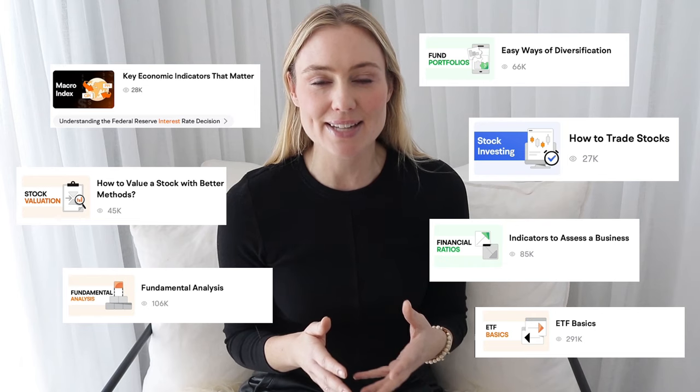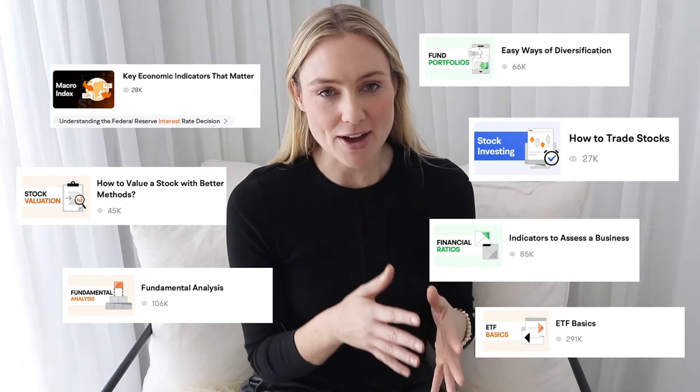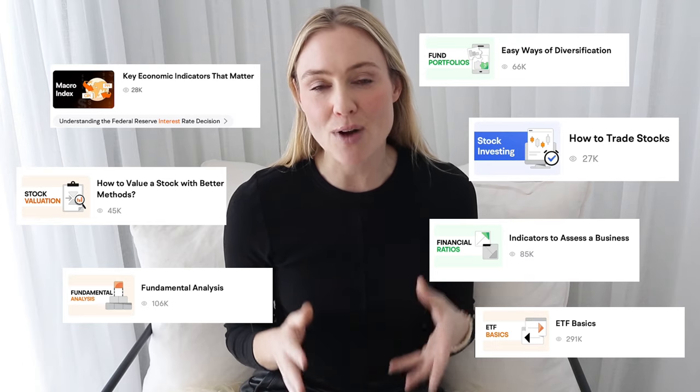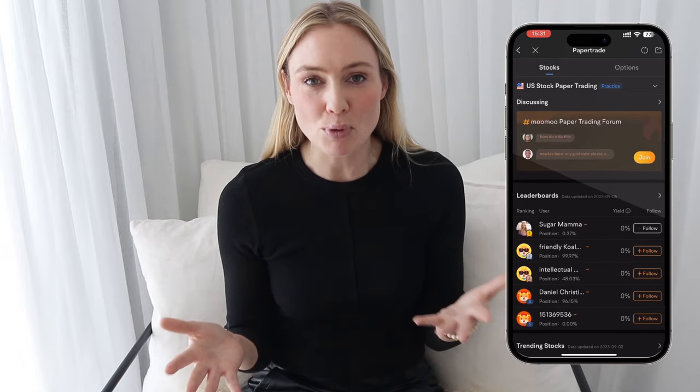Not only are the tutorials free, they're actually really easy to understand and follow. So making sure that you're building your own level of financial education and literacy whilst saving to invest is a great use of your time. I also highly recommend paper trading — this is where you practice investing without risking any real money, so that you know exactly when you are ready and comfortable to start investing. MooMoo actually has a $1 million paper trading portfolio feature through their free app. As everyone says, practice makes perfect.